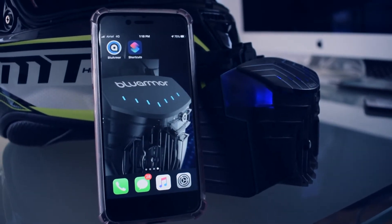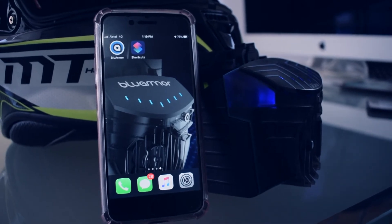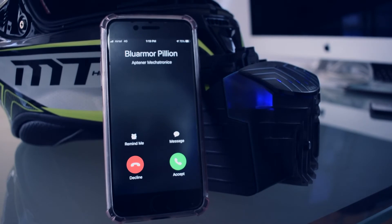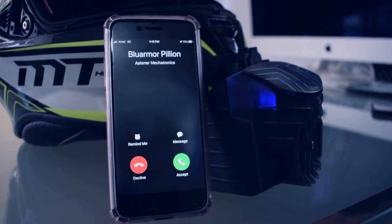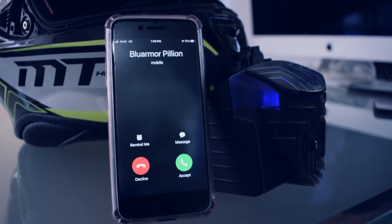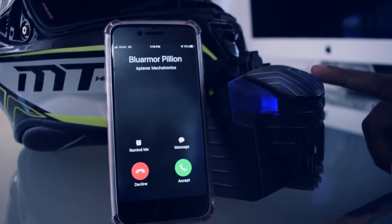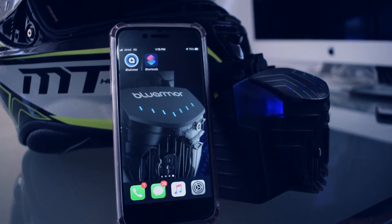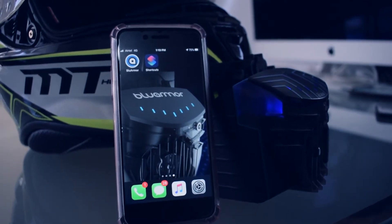To reject an incoming call, you just need to long click on the Smart Surface. Let me show you how. As you can see, I have an incoming phone call and I am going to reject it with a long click on the Smart Surface. There you go — the phone call has been rejected.